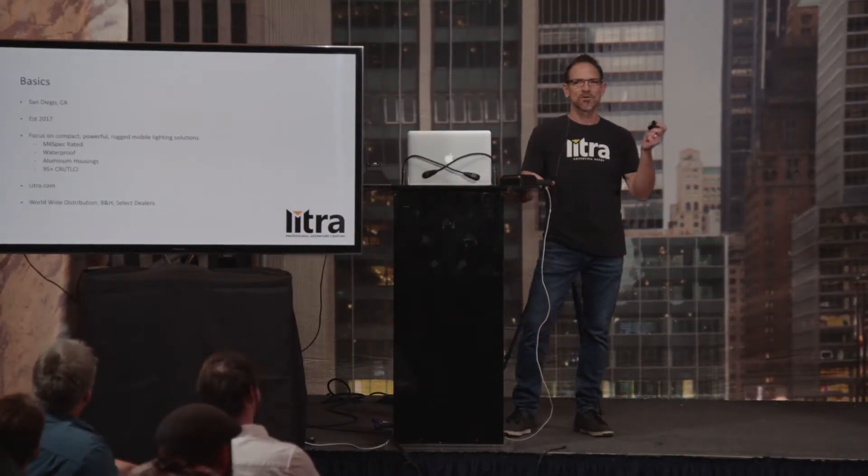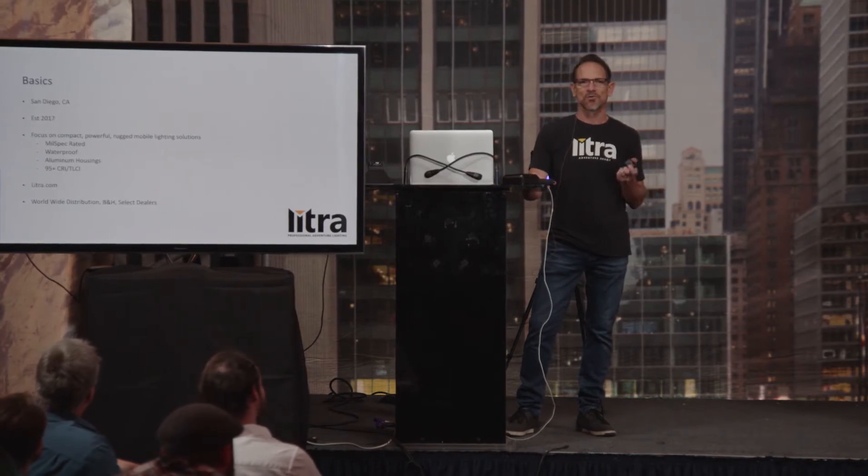We saw an opportunity in the market. We were working with other brands and fairly typical or traditional studio lighting in the LED space, and we wanted to create rugged, compact, portable, broadcast quality lighting. That's how we got started, and we came out with our Lytra Torch as our first product.